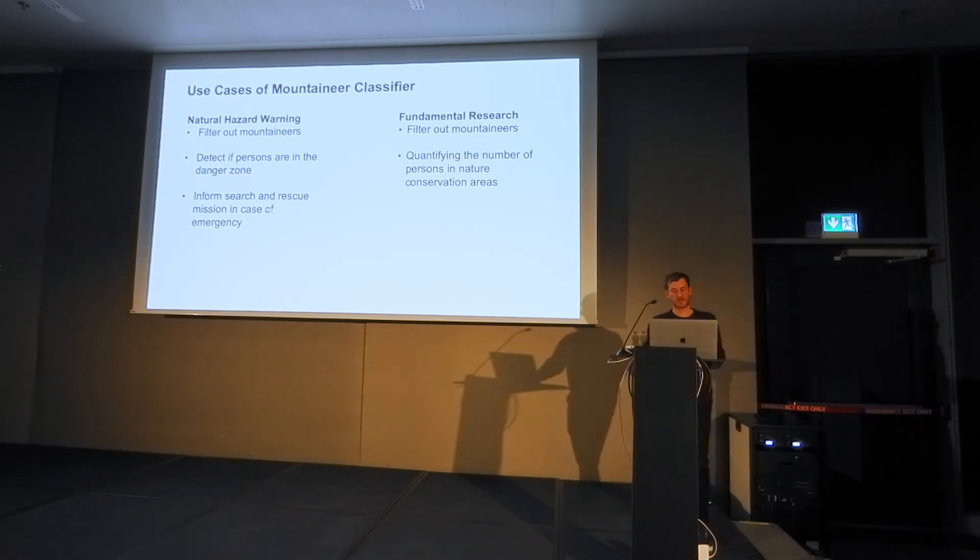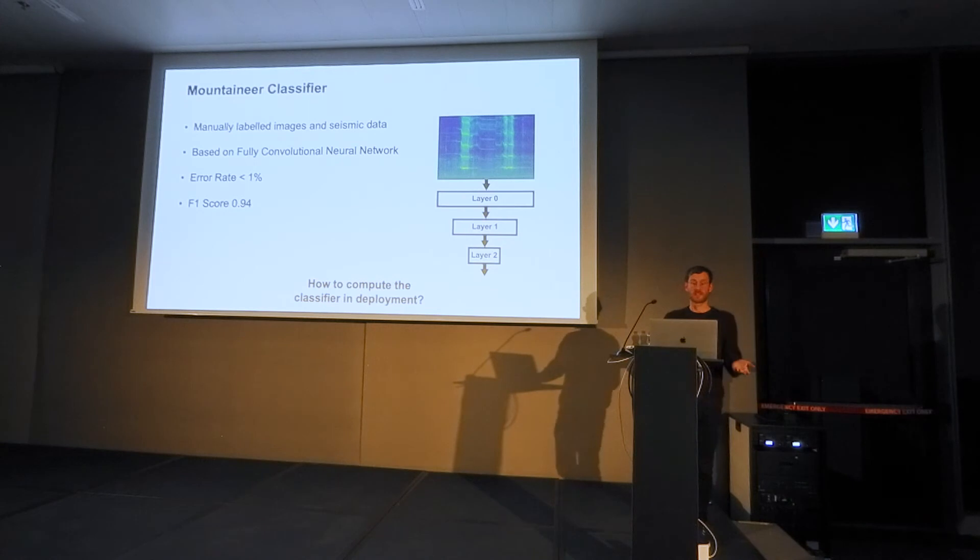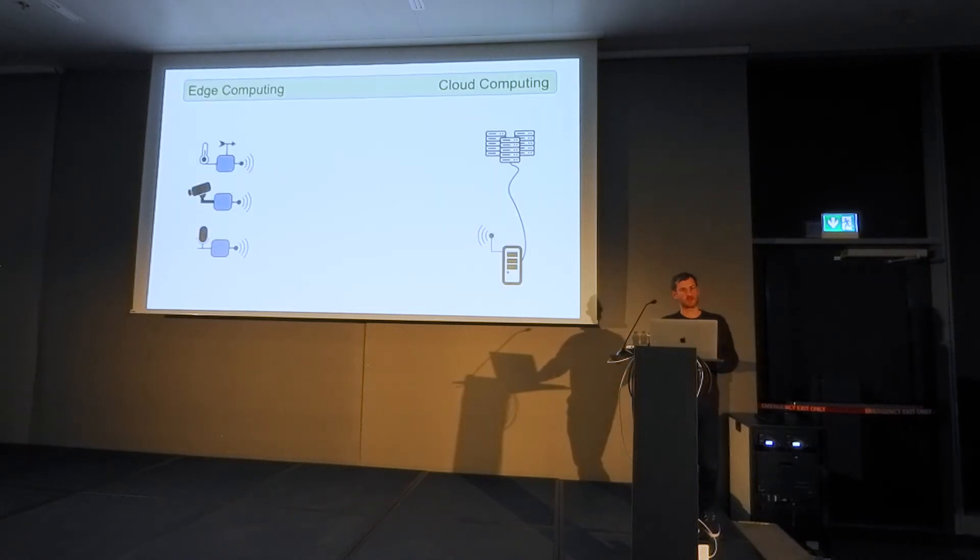There are also other advantages to knowing if a mountaineer is present — for example, in case of emergency we'd want to inform local authorities about how many persons are in the danger zone. So we designed a mountaineer classifier using a convolutional neural network, trained on a custom dataset based on our geophone data. The classifier worked well on our test set, but the question is how well it performs in a real deployment — computed on the edge or in the cloud.